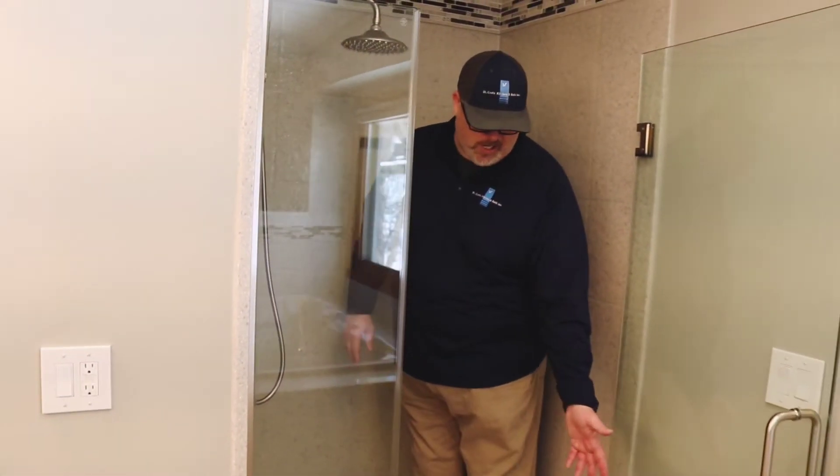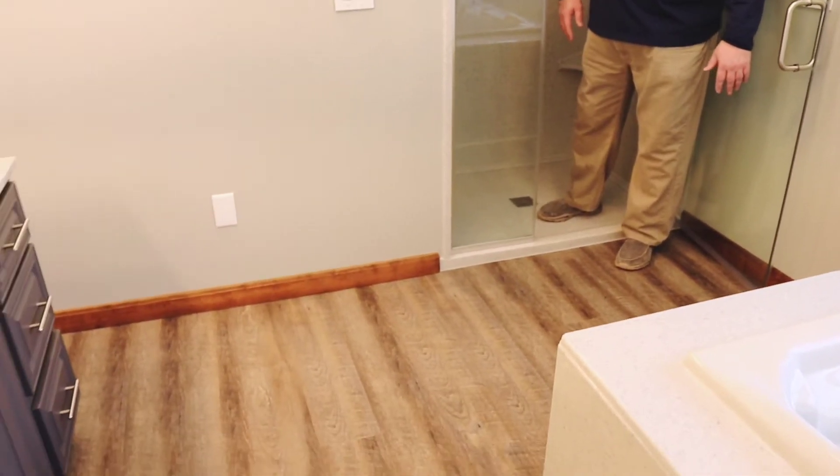If we can walk, we can kind of show you the luxury vinyl flooring that we chose for this project.